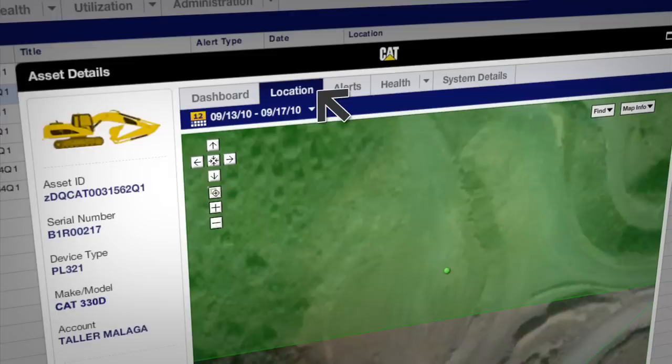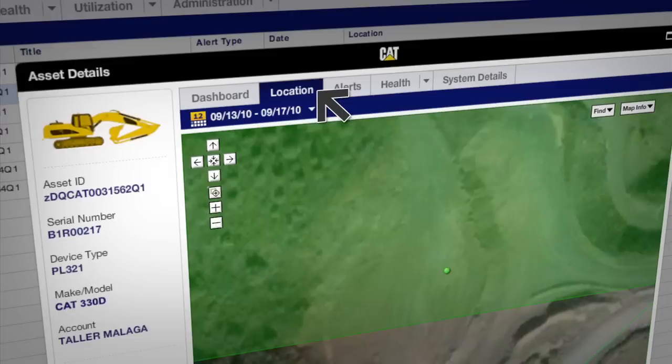The thing that I like the most about the new Product Link is the ability to plot those fault codes, to be able to show the customer where something happened. We're able to say, here, this happened right here at this spot — here's where it happened, this is what happened.